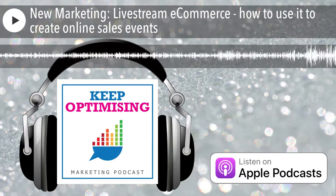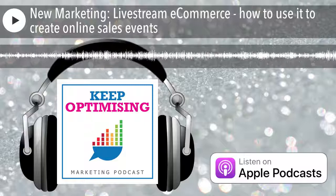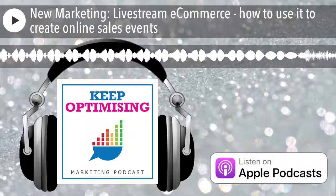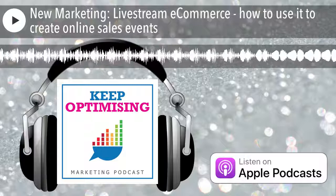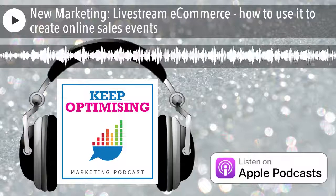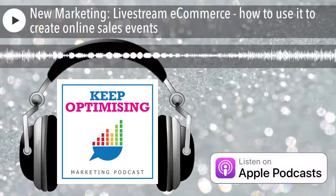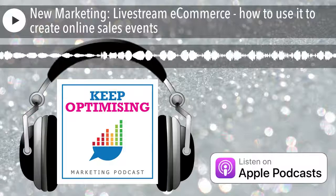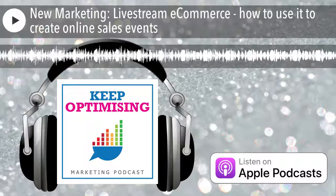You're listening to the Keep Optimizing Podcast, to increase your traffic, improve your conversion rates and grow your profits. Hello and welcome. If you're looking to improve the performance and return on investment of your marketing, then you've tuned in to the correct podcast. I'm Chloe Thomas, the host of this marketing focus show, and it's very cool to have you tuning in to our highly eclectic month about what's new in e-commerce that could help you grow your sales.